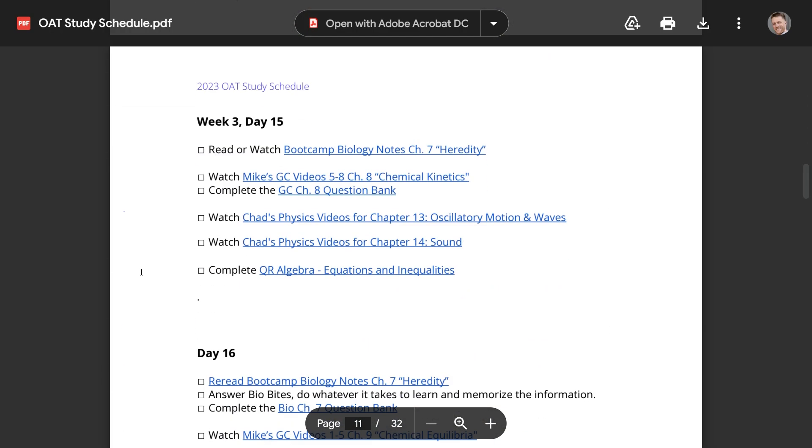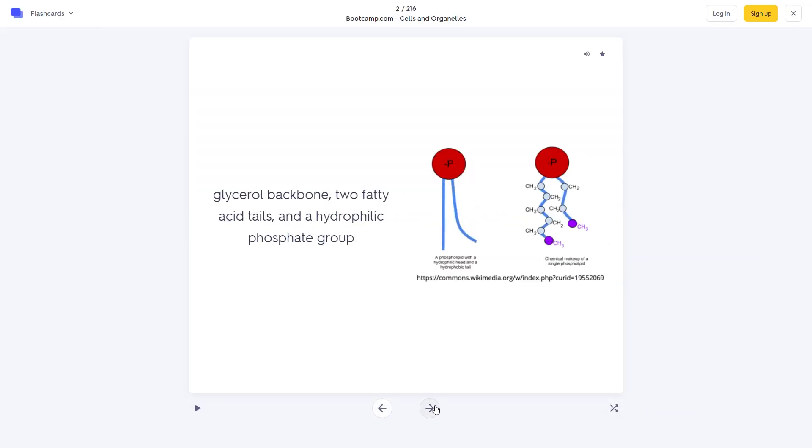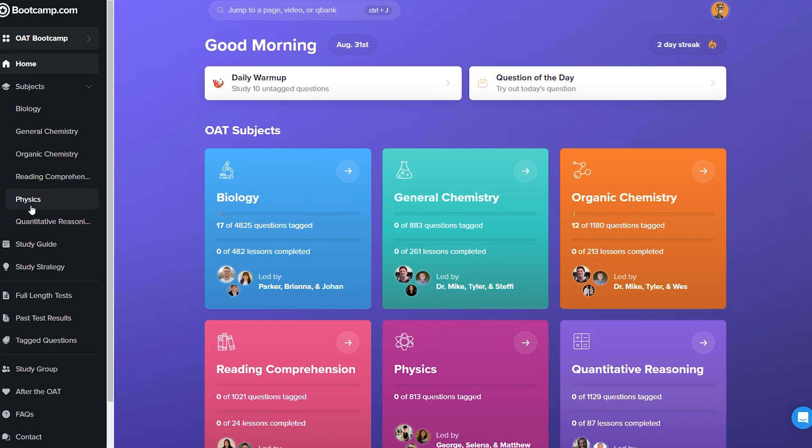And then there's Bootcamp's study schedule. It wasn't my favorite study plan in terms of interface and integration, but it does provide a really detailed outline of what to study day by day, and we think this is very important. For people looking for guidance who don't want to guess at what to study and when, this is a really nice tool. However, we think it could be better integrated into your student portal — it's a standalone PDF, and it would be way cleaner and easier to use if it were a main component of your dashboard.